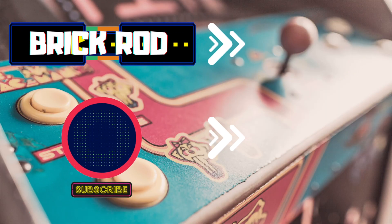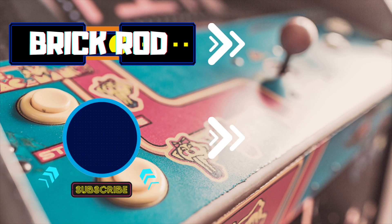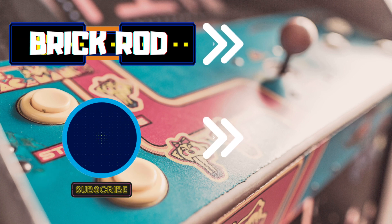Thank you so much for watching. If you're not a brickie yet, consider subscribing by clicking this icon right here. It's going to be another video followed by a playlist — I post video game related content, so if that interests you, consider subscribing today. And remember, until next time, see you next time.